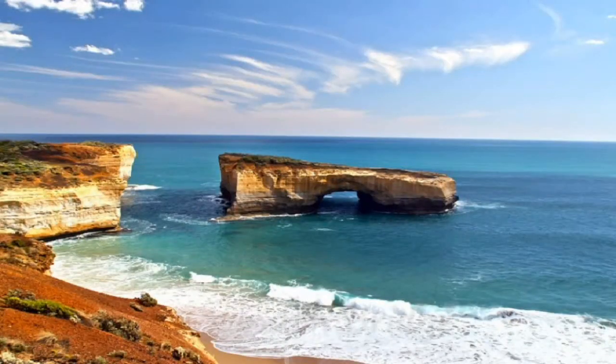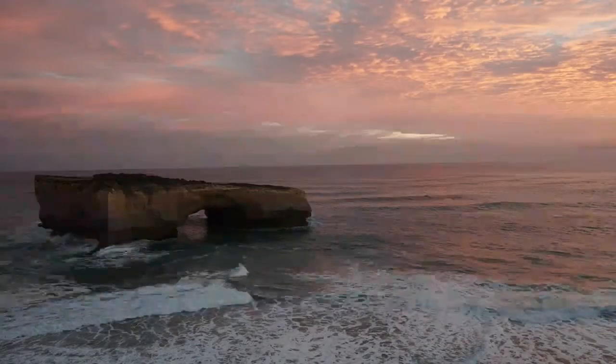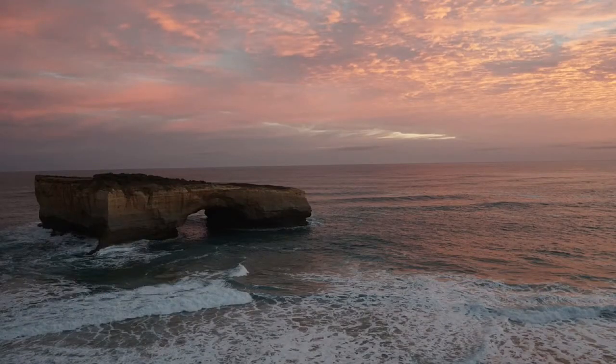In addition to the Twelve Apostles and Loch Ard Gorge, the London Arch in Port Campbell National Park is another must-see landmark for visitors traveling the Great Ocean Road. This beautiful sea stack has had its center erode to the point where it formed a natural arch. If you love natural arches, then you will love the London Arch.